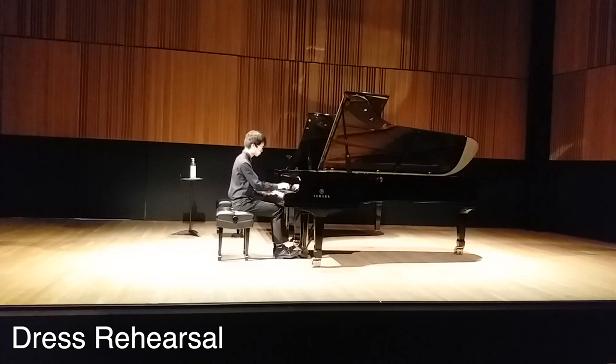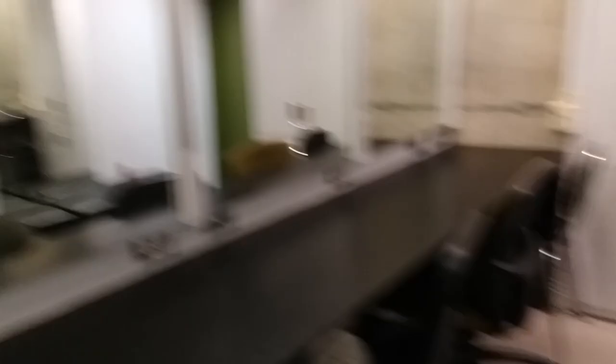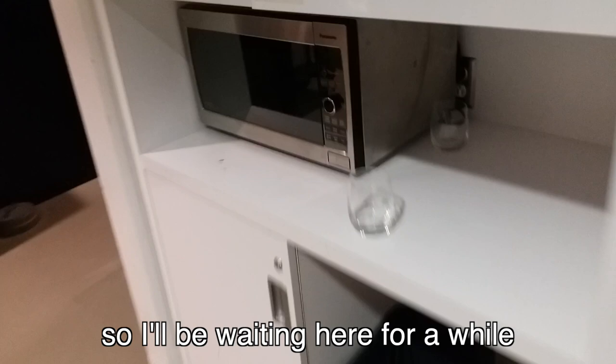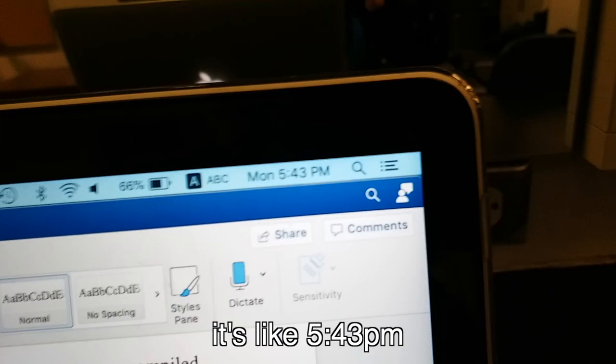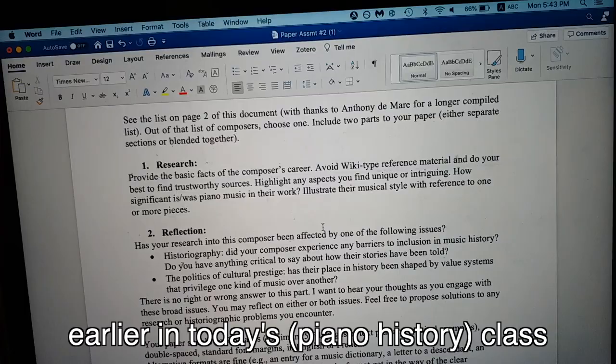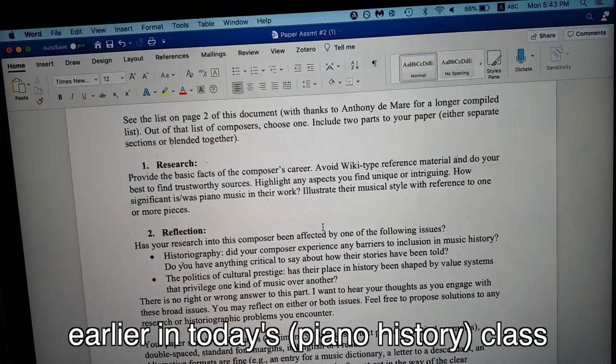Surprisingly, not all students actually sign up for the rehearsal slots. We're just going to go backstage and see what it's like there. So this is the backstage area. I'm near the end of the concert program, so I'll be waiting here for a while. I like how there's a microwave here too, and there's also a mini video feed showing what's happening on stage. Since I'm waiting here — it's like 5:43 p.m. — I'm just doing the paper I was assigned earlier in today's class. It's also a good way to calm my nerves for the upcoming performance.